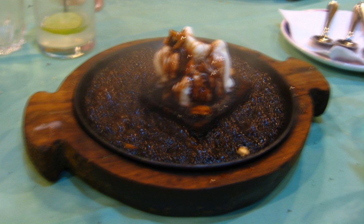Sizzling Brownie is a dessert available in India, made popular by cafes and restaurants of Mumbai. It is a chocolate brownie with a scoop of ice cream on top, served with a generous pouring of melted chocolate on the ice cream. It is served on hot sizzler plates to be eaten directly in its sizzling hot form.